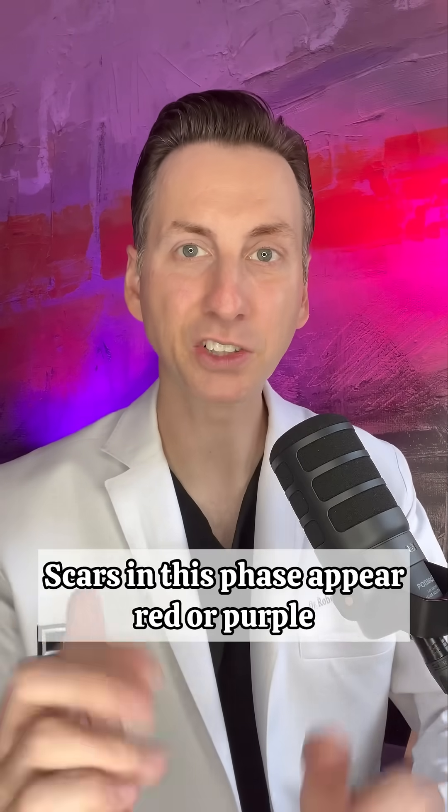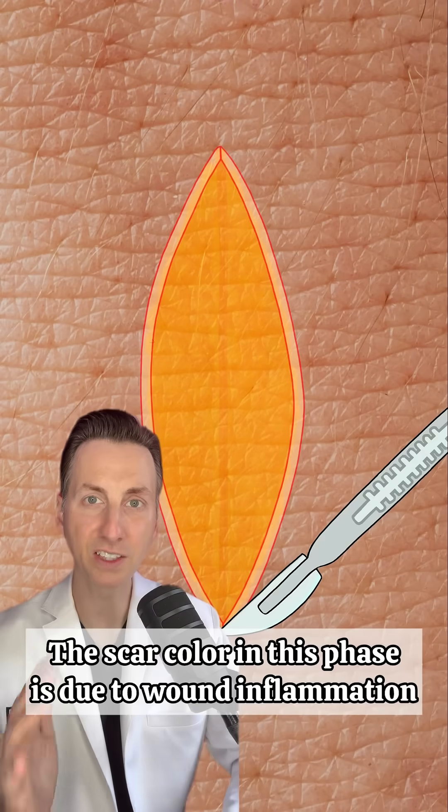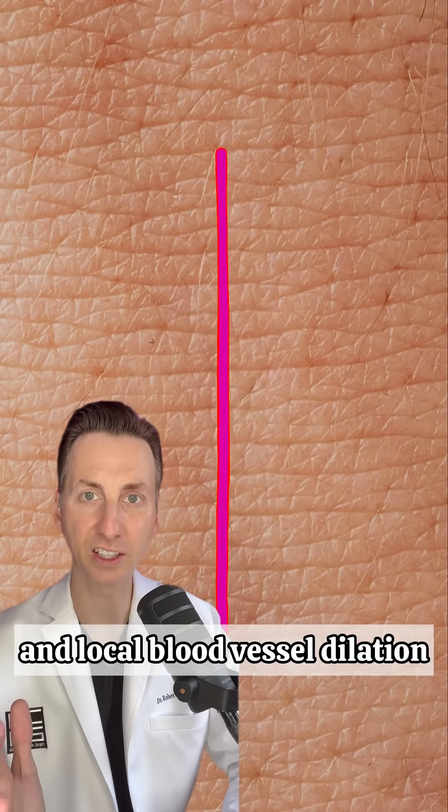Phase 1: inflammation. Scars in this phase appear red or purple. The scar color in this phase is due to wound inflammation and local blood vessel dilation.